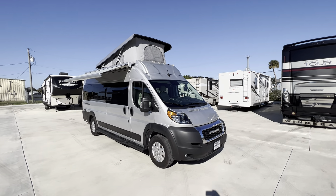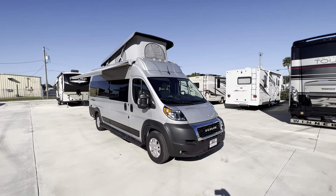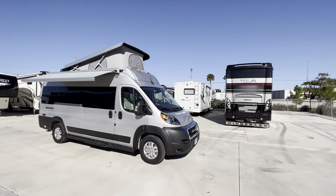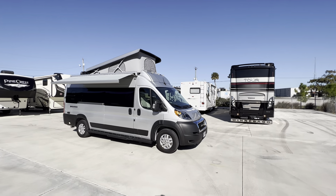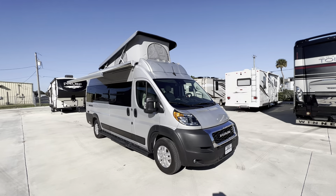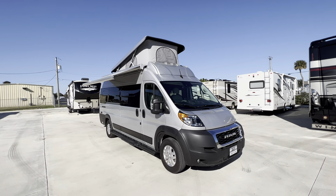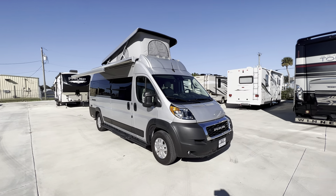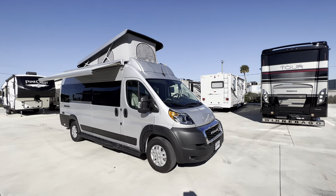Hi everyone, welcome back. Pat here with Advance RV Centers out in beautiful Okeechobee, Florida. Couldn't ask for better weather today. I want to demonstrate a new piece of inventory we have here. It's a 2023 Thor Sequence Model 20J with only 4,000 miles.